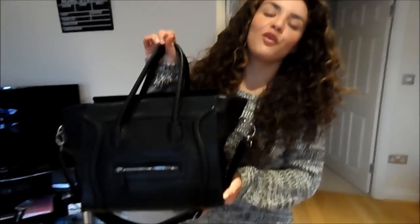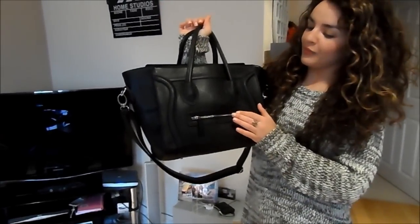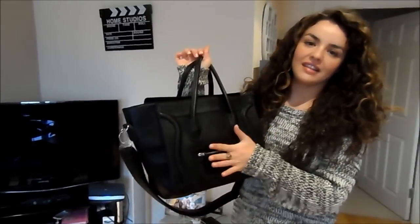My handbag is from eBay — it's the bag I've mentioned a couple of times, and like I said I will do a kind of designer-inspired handbag video soon. But that's everything I'm wearing. I hope you all have a great day and I will see you in my next video — bye!